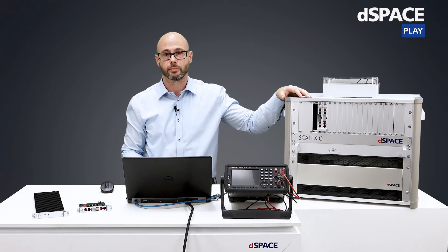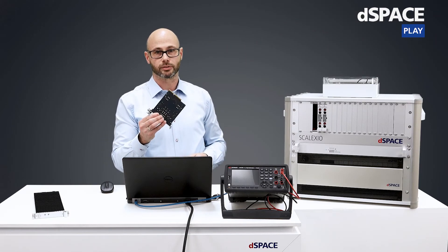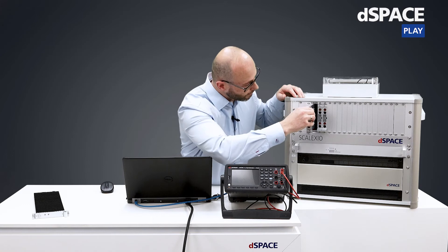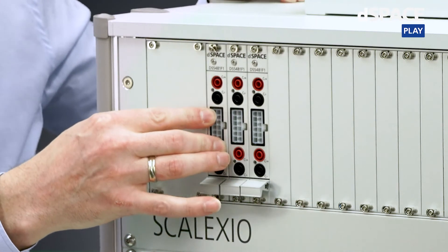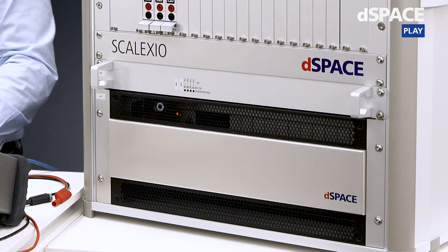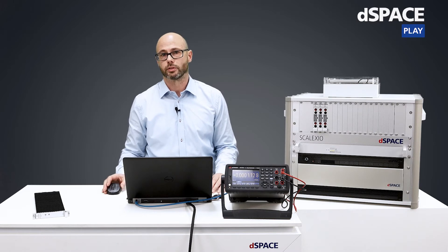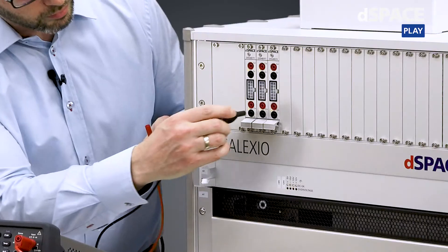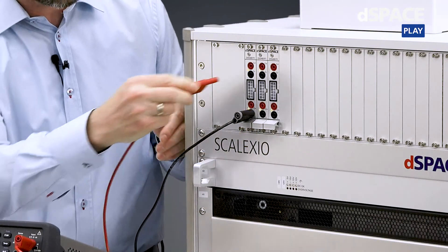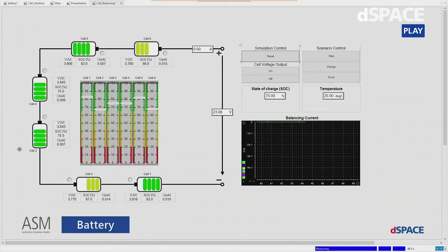Let's prepare the system and switch it on. Before we connect the device under test, we will install the auxiliary board into the system. Let's then check if the voltage output is working properly. For this we now switch to ControlDesk. As we can see here on the layout, we have the representation of our battery with the six cells which are simulated on the Skelexio system.